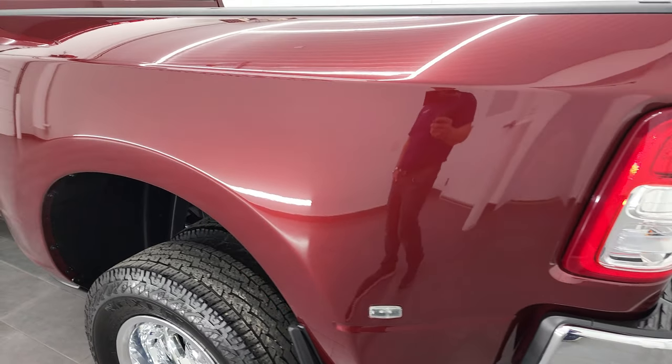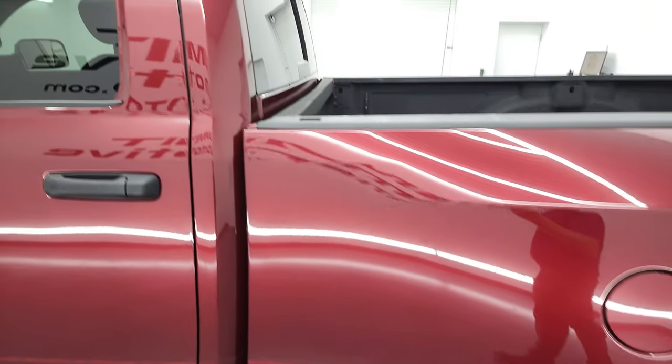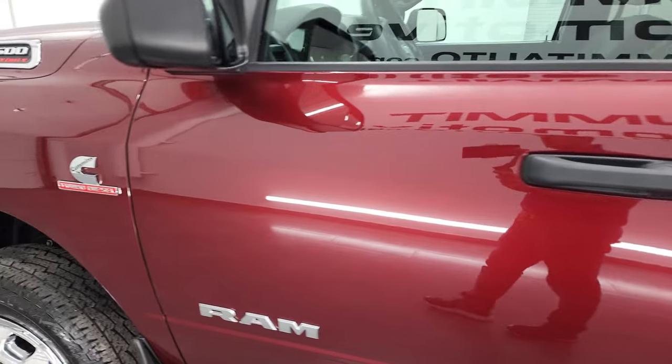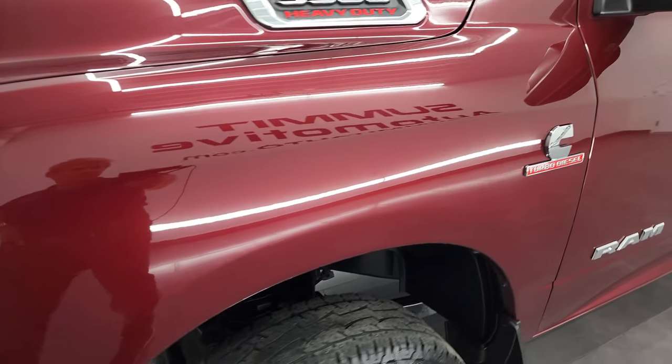Down the driver's side box — really nice and clean. Didn't see any dents or dings on the box side. The cab and the doors are all in fantastic condition as well. You get the chrome 3500, Cummins, and Ram logo there.